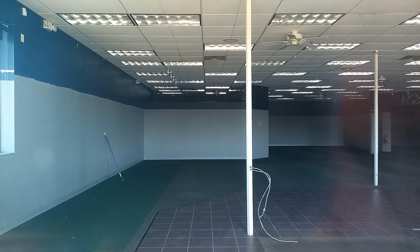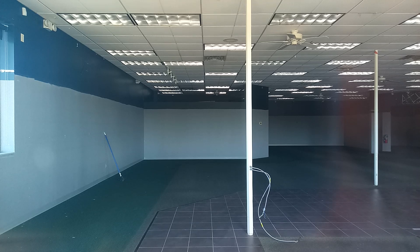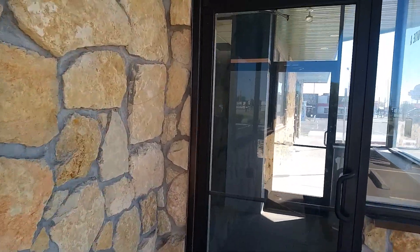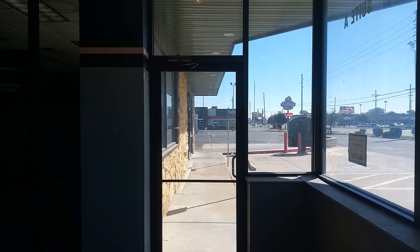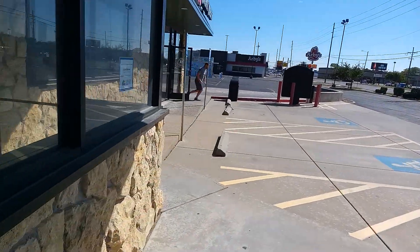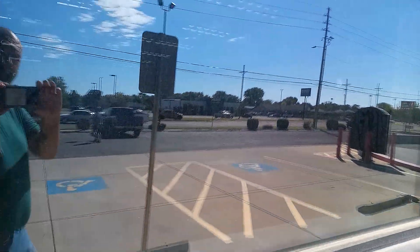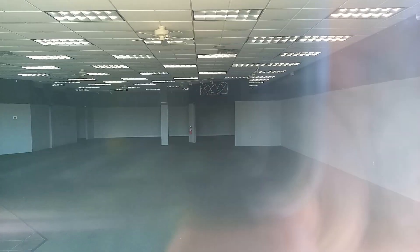Wow, that is really cool. You can actually see inside the store. That is neat.